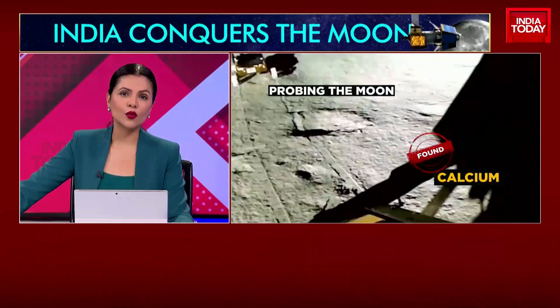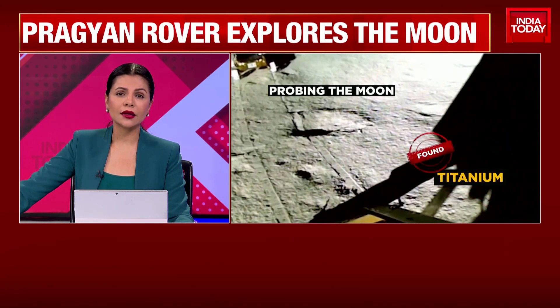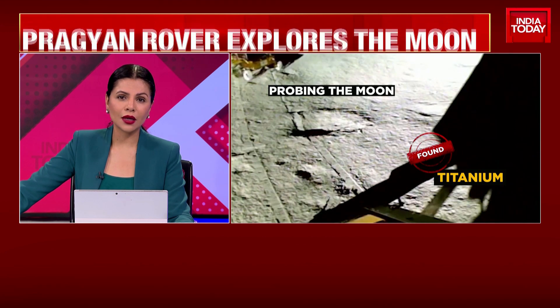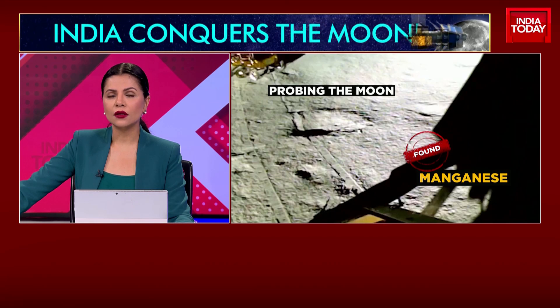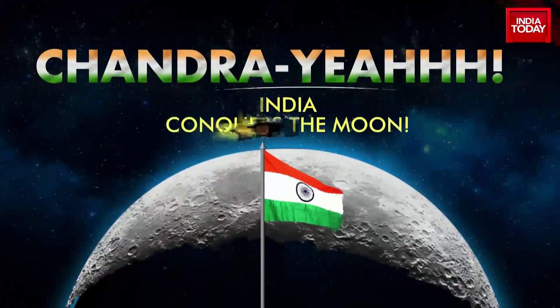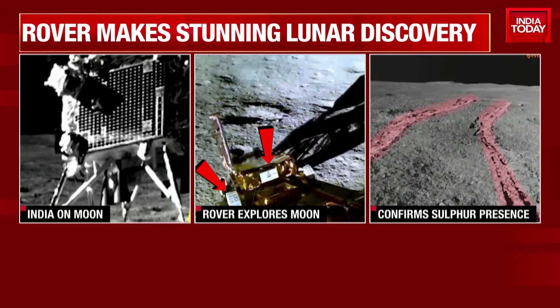Meanwhile, the latest revelations from the Pragyan rover on the Moon. The Indian Space Research Organization said that Pragyan rover confirmed the presence of sulfur on the Moon's south polar region. Pragyan rover has detected minerals like aluminium, calcium, ferrous, chromium, titanium, manganese, silicon and oxygen. As the rover's scientific study continues, the space agency also said that the search for hydrogen in the Moon's south pole region is underway.